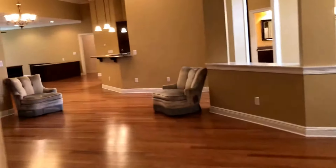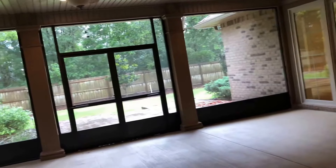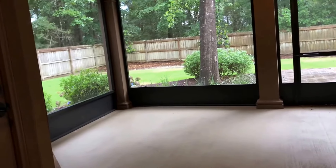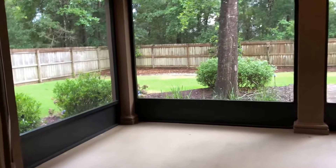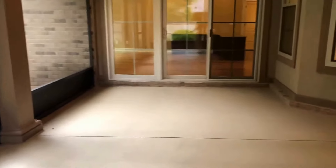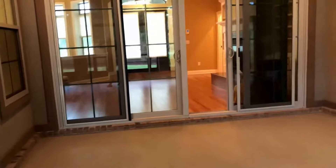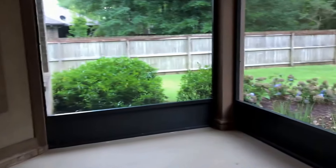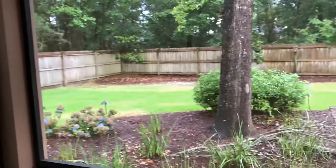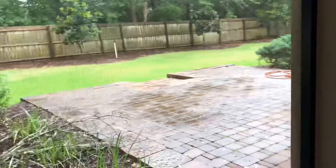Now let's take a quick look out back. You've got three entrances to this huge screen porch, which has lighting, fans, and several electrical outlets. This is just a whole other living space in itself — you can put any furniture out here that you want. Open those sliders on a nice day and it flows right out here. As you can see, the backyard is nicely landscaped with mature trees and another very large patio.